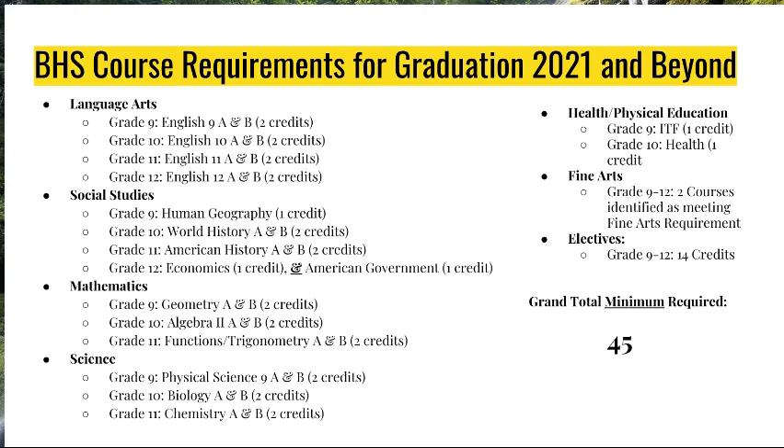In Mathematics, we require in ninth grade a full year of Geometry, in 10th grade a full year of Algebra II, and in 11th grade a full year of Functions and Trigonometry. For Science, we require a full year of Physical Science in grade nine, in grade 10 a full year of Biology, and in grade 11 a full year of Chemistry.